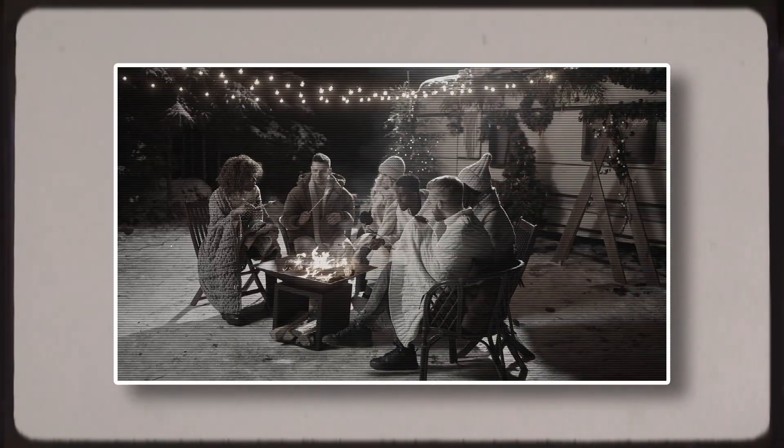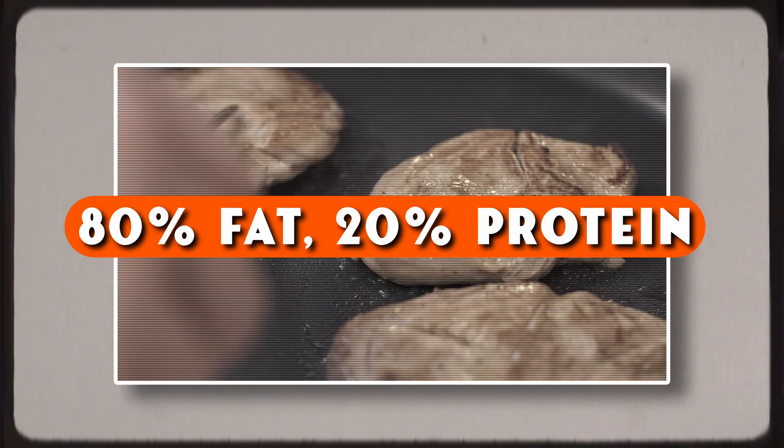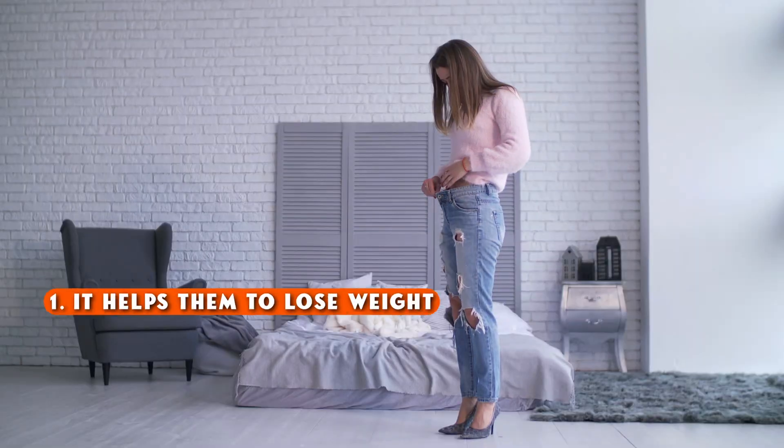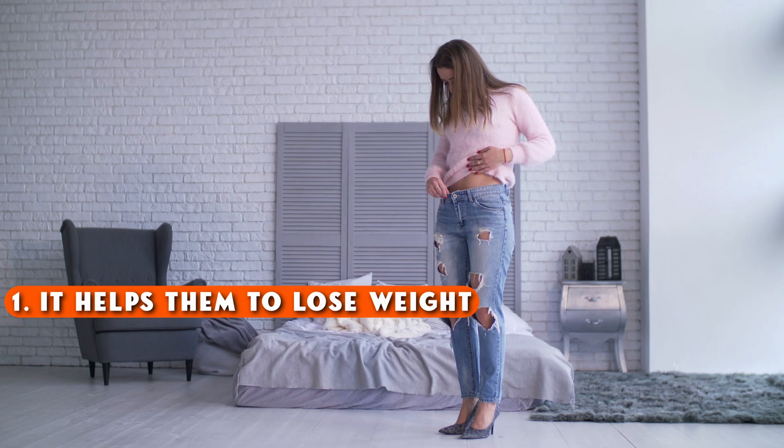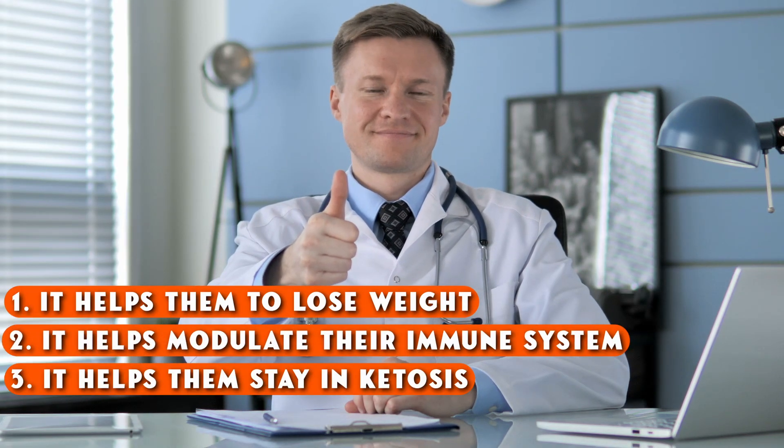So first of all, let's talk about why you would even want to increase fat on a carnivore diet. Many people these days find that doing a high fat carnivore diet — where 80% of your calories come from fat and 20% come from protein — creates a lot of benefits for them. Some people say it helps them to lose weight, others say it helps modulate their immune system, some say it helps them stay in ketosis, and others just say they feel better. I have done this style of carnivore dieting myself, and so along the way I learned quite a few tips on how to increase fat.